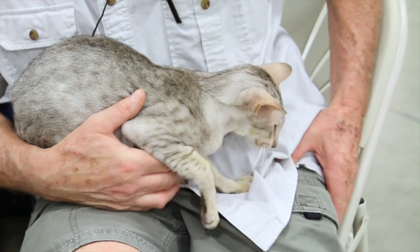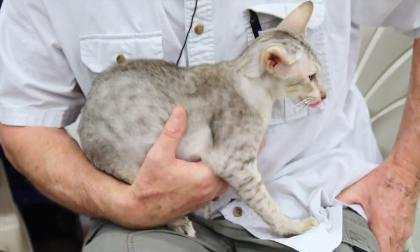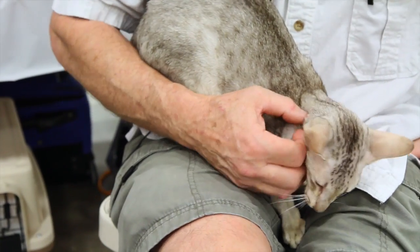When I come home from work, he hears the door open and he's right at the door waiting for me. He wants me to pick him up and pet him. Right now he's purring. He loves me. They're very good cats.